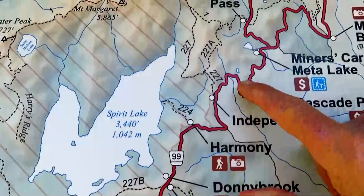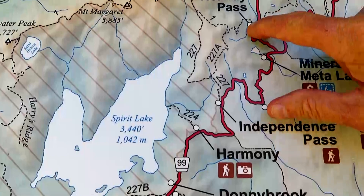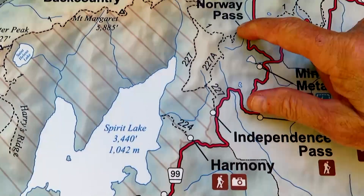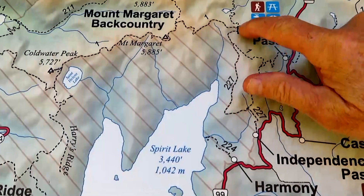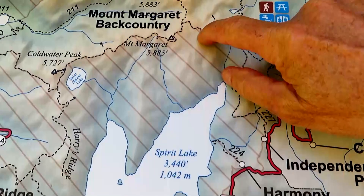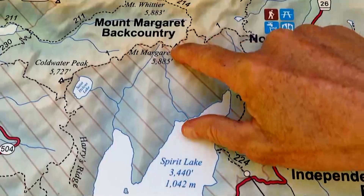Here's a map at the trailhead. We're right here. We'll be going up to Norway Pass, then on up to Bear Pass, and then taking the Boundary Trail over to Mount Margaret if there's time.